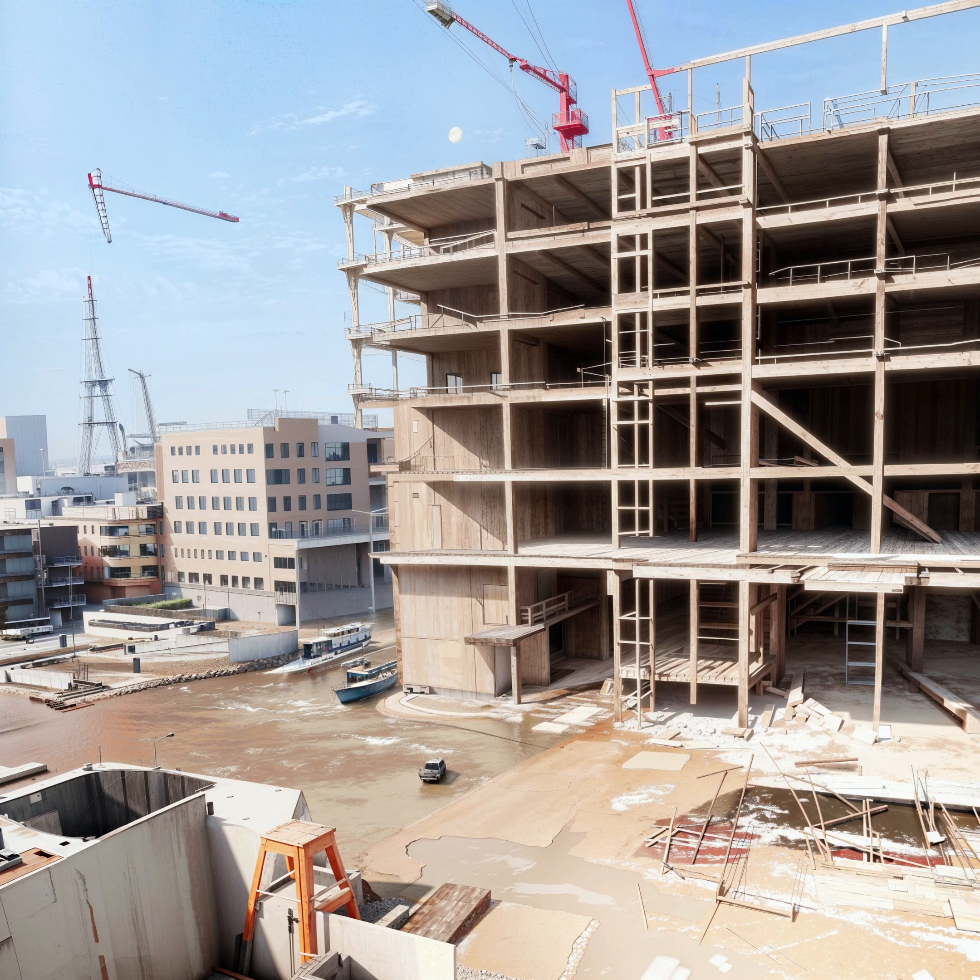Reason 8. Construction and renovation projects are a common source of debris and dust on the ground outside. During these projects, workers may use heavy machinery, tools, and equipment, creating an excess of dirt, dust, and debris that can accumulate on the ground and surrounding areas. In addition, construction and renovation projects can also create a significant amount of waste materials such as lumber and bricks, which, if not properly disposed of, can further contribute to the dirtiness of the ground.